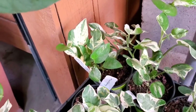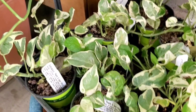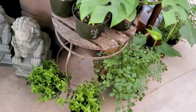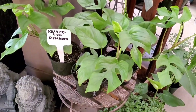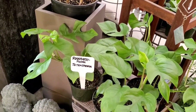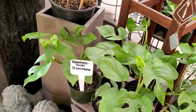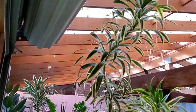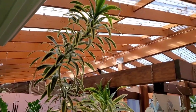That big gigantic one that I got from Home Depot is an N'Joy. They have some Rhaphidophora Tetrasperma. Dracaena Song of India — of all the Dracaenas, this one might be my favorite.